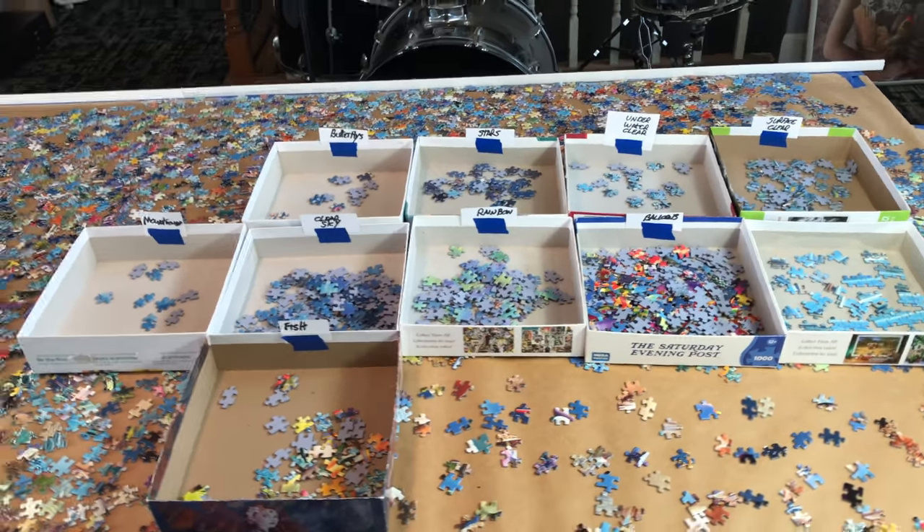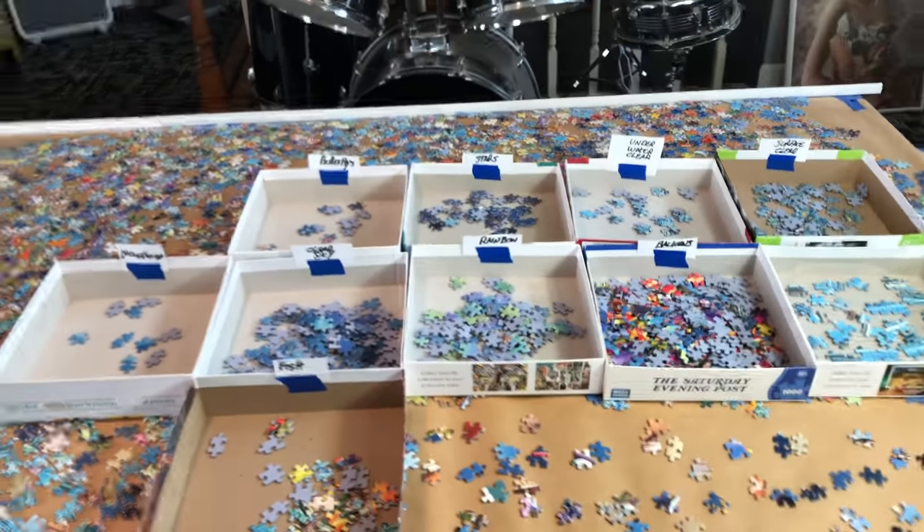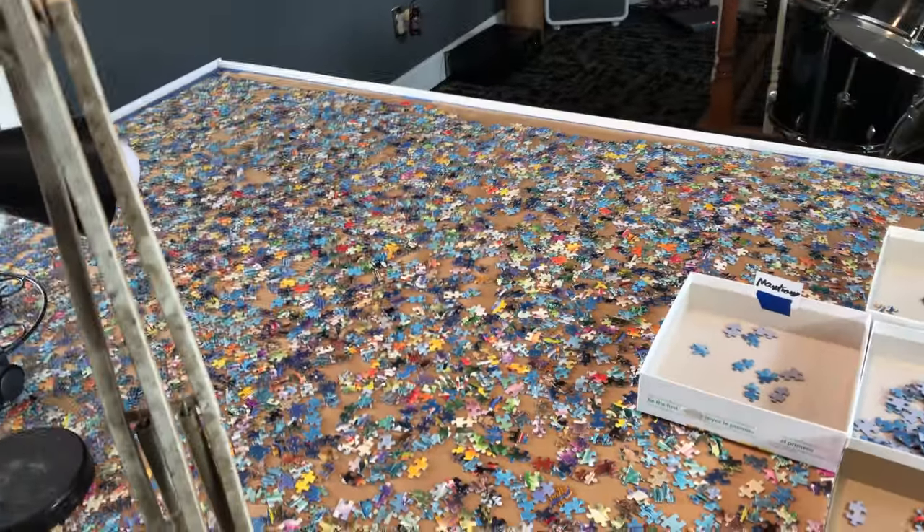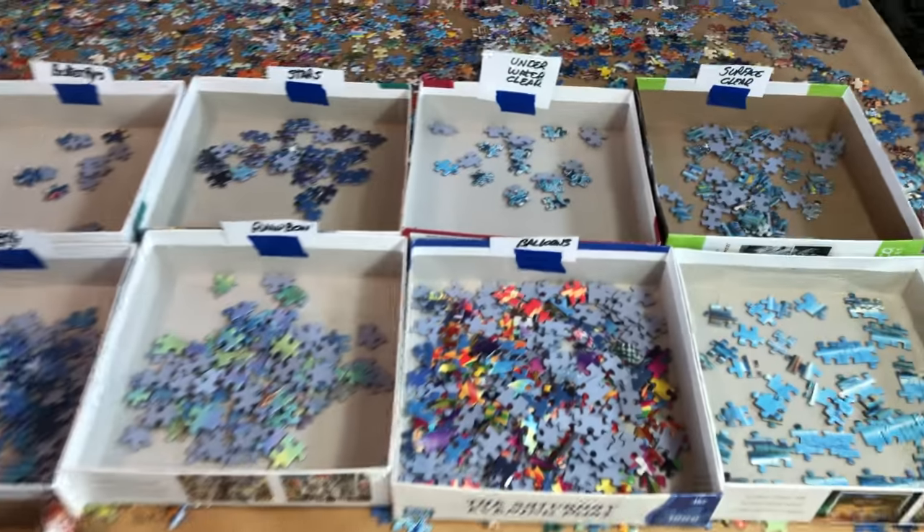Just wanted to go over my sorting system here on day 17 and what I've done. All these pieces are laid out, turned straight up, no rhyme or reason — they're all jumbled together.